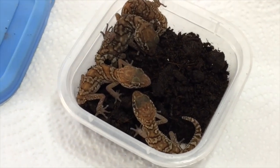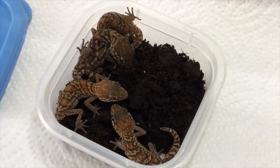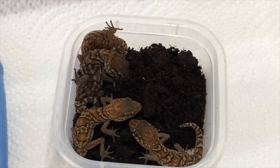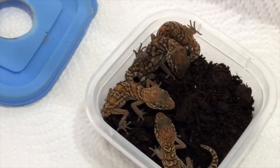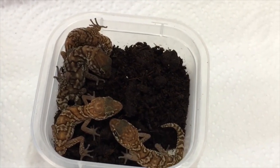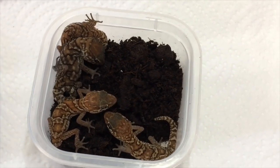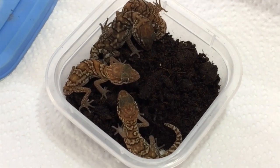We have small hides in the enclosure, and they love all getting in there during the day — they squeeze in and feel nice and secure. At night they come out, feed, and wander around. You can see how different they look — they have these bands, unlike the adults' reticulated pattern. When they first hatch they're more banded, and as they grow they develop their adult coloration, which is more of a mottled brown look.